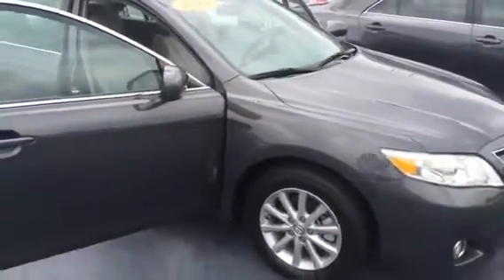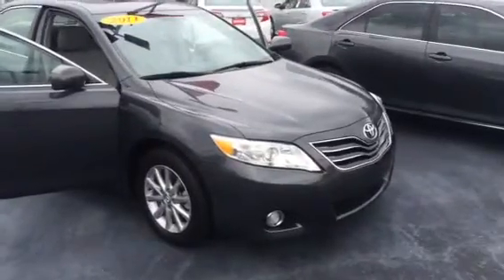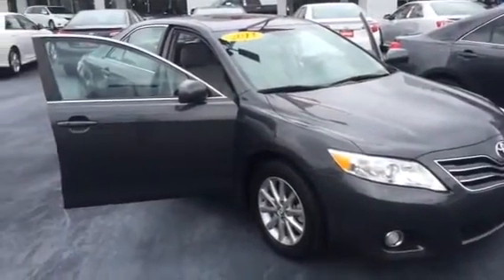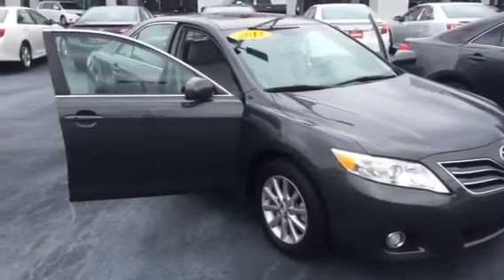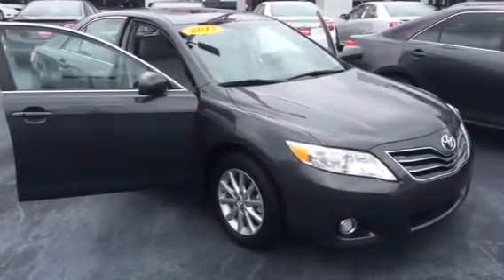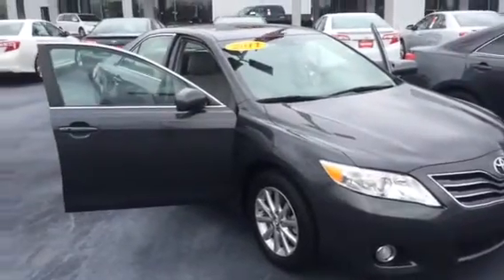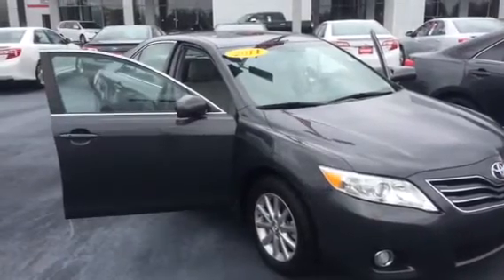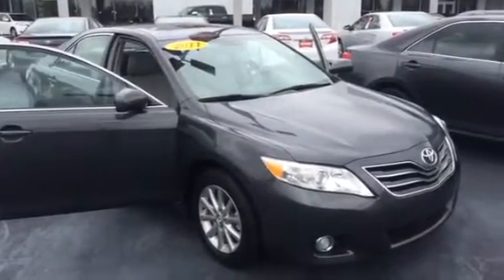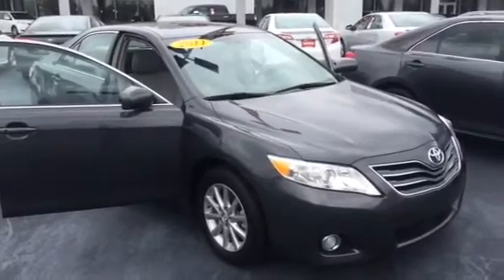I wanted you to be able to give Mrs. Sweat a good glimpse of the two different color options here. We'd certainly love to earn your business, sir. You've got my cell number there — it's 862-266-0509. Please let me know if you prefer one over the other, or if your wife does. We'd love to have you down, drive both of them together if that's something you'd like to do and see what your thoughts are. Look forward to hearing from you, sir, and hope you have a great day. Thank you.